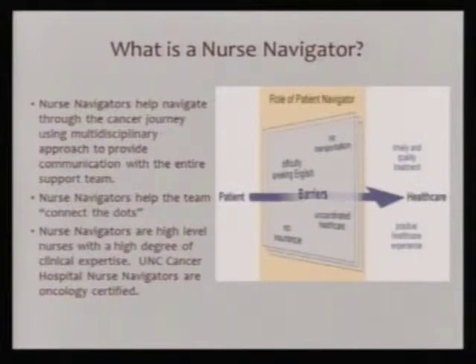Nurse navigators really help navigate your journey and help you get through where you're trying to go. We help make sure our team provides the best communication, help you communicate with your providers and with your team. I like to think that we help connect the dots between everybody.